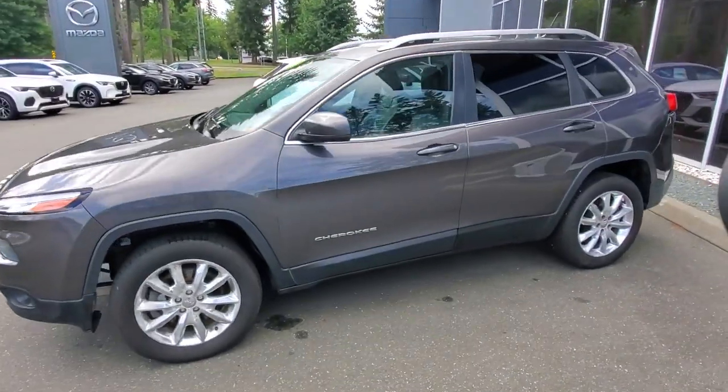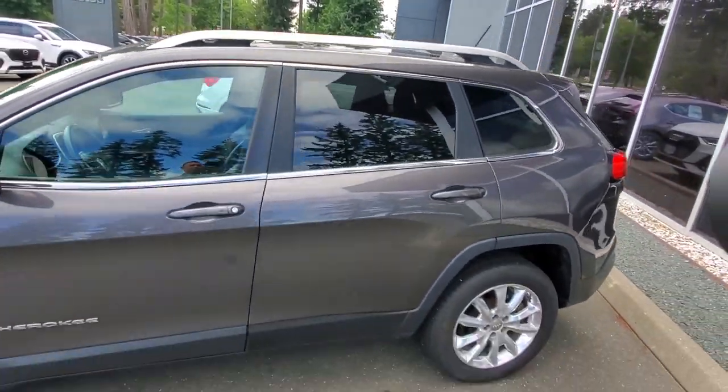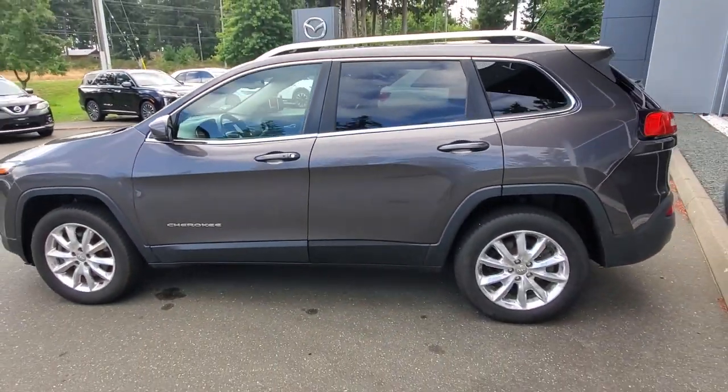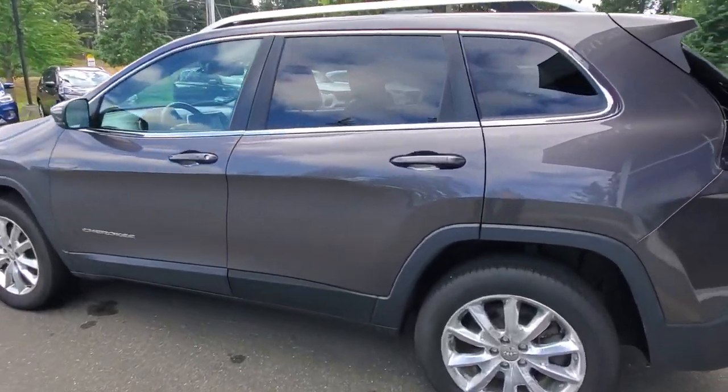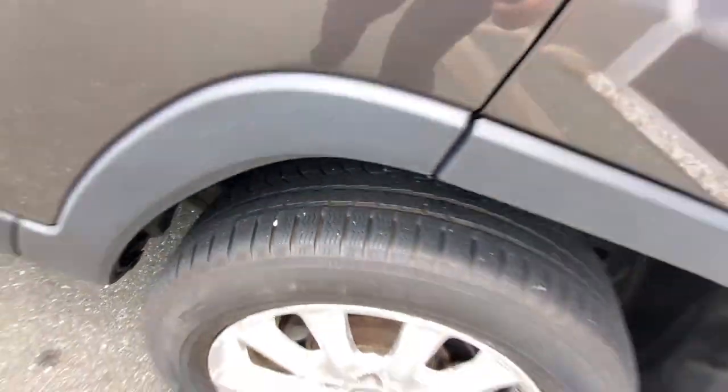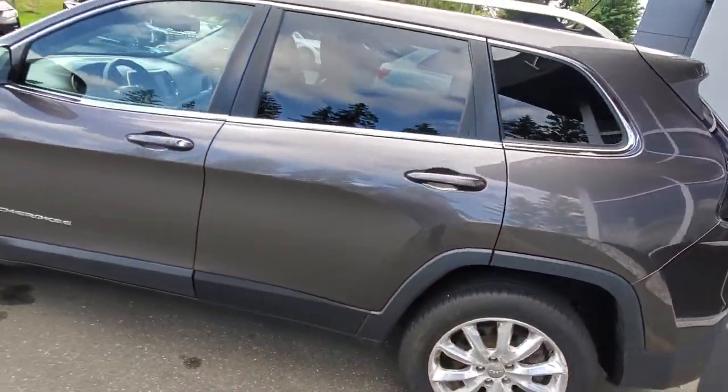You've got tinted windows along the back. You've got some rails up top — all you've got to do is add the crossbars to throw your canoe or your favorite kayak up top. You've got a four-wheel disc brake system and a good set of Nokian tires on there. Lots of life left on those.